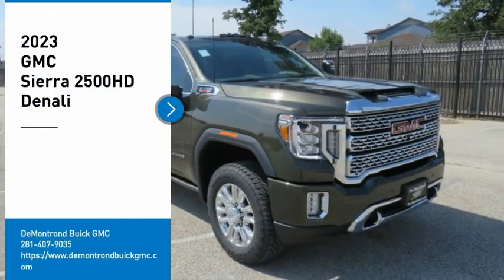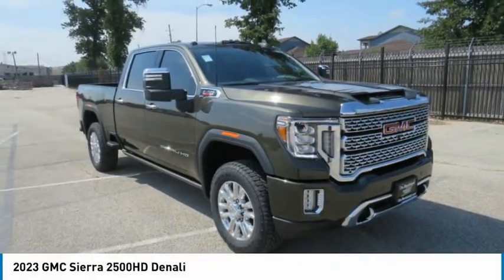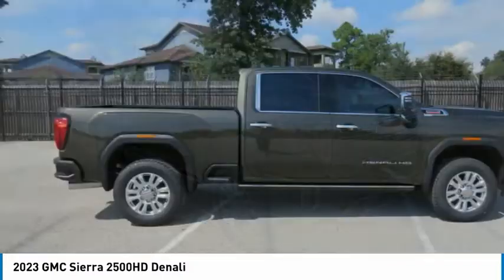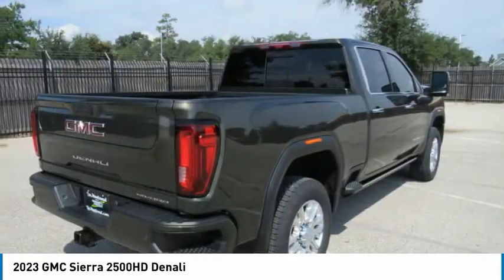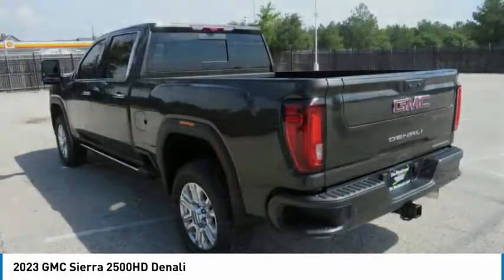Come test driving the 2023 Sierra 2500 HD. The GMC Sierra 2500 HD has all your workhorse basics covered. No worries here.